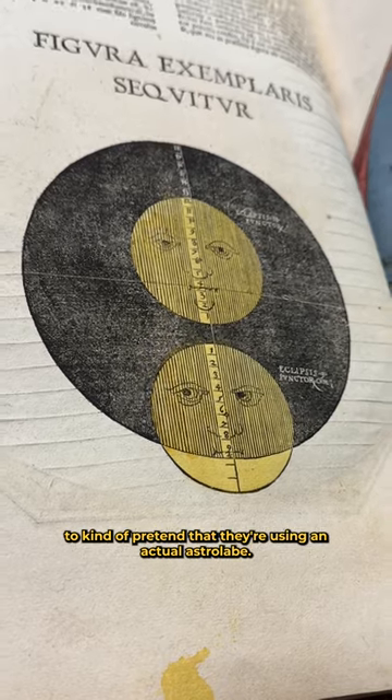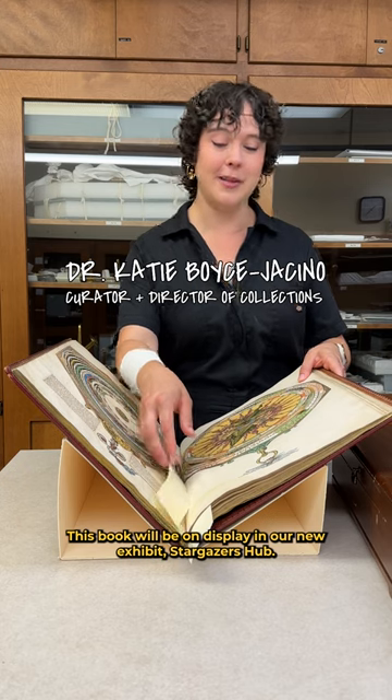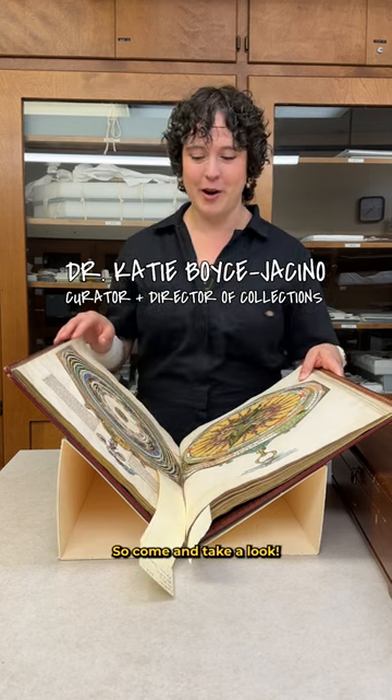of the book to kind of pretend that they're using an actual astrolabe. This book will be on display in our exhibit, so come and take a look.